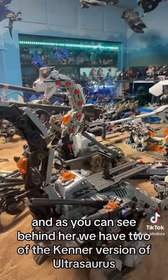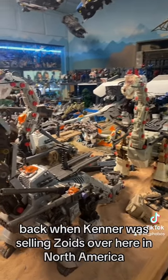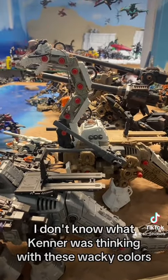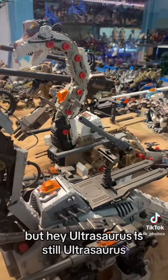As you can see behind her, we have two of the Kenner version of Ultrasaurus, which was renamed Battlesaurus back when Kenner was selling Zoids over here in North America. It's not quite as pretty as the other versions — I don't know what Kenner was thinking with these wacky colors — but hey, Ultrasaurus is still Ultrasaurus.